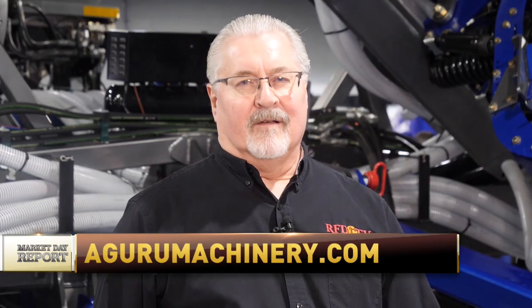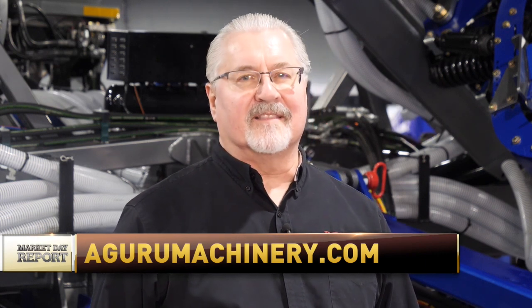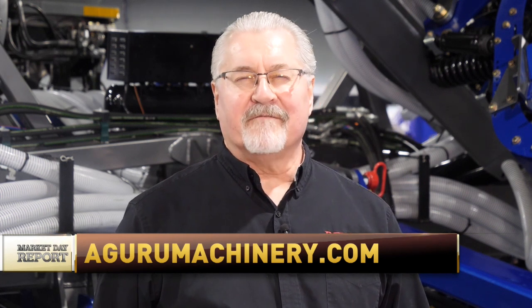If our viewers and listeners want to find out more information, you can visit AgGuruMachinery.com. Thank you to Bill Preller for telling us about the strip-tillage equipment at AgGuru Machinery. I'm Marlon Bolling for RFD-TV. For more information, go online to AgGuruMachinery.com.